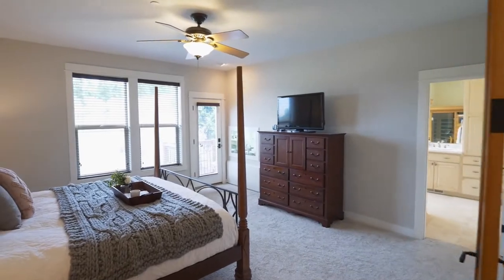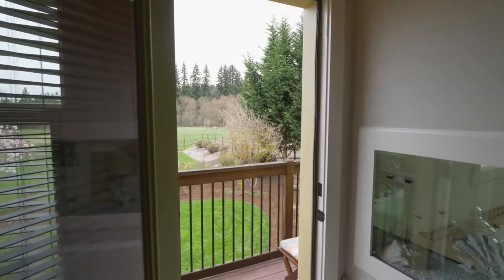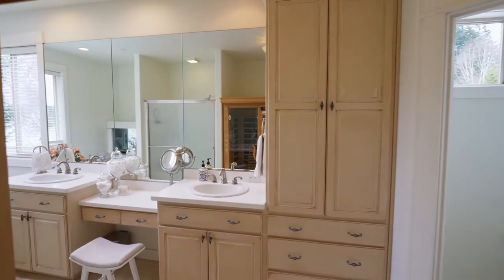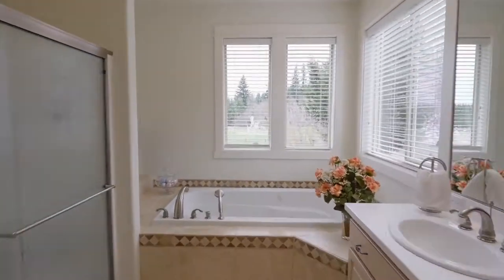Unwind in the spacious master suite framed with eight-foot custom pine doors, new carpet, and with access to a balcony perfect for that morning coffee or tea. Relax in the spa-like master bath, light and bright with a dual sink vanity, a jetted tub, and a dual-sided fish tank.